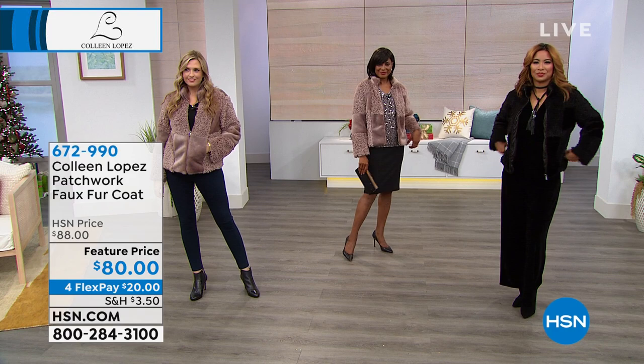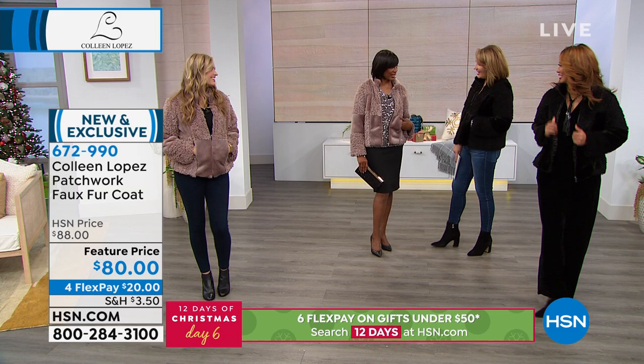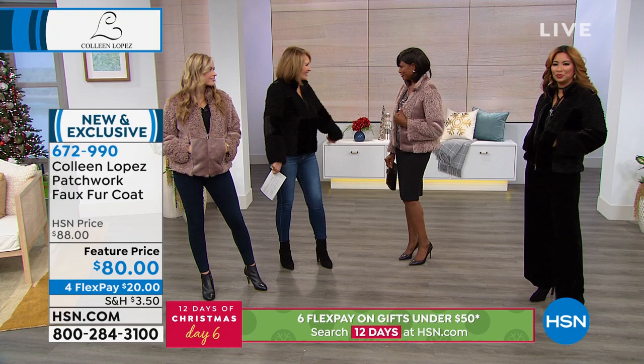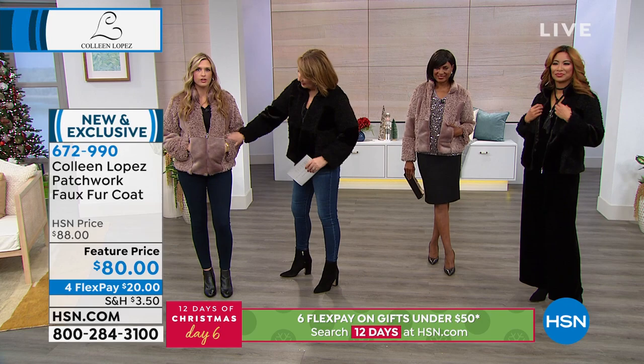I absolutely love it. Christine and Valerie look absolutely gorgeous — they're both beautiful, and they look especially gorgeous with this jacket on. It's gorgeous and soft. It's so glamorous. It's like a blitz of coziness. I love that it's both glamorous and you can wear it casual at the same time. You see those teddy bear coats everywhere, and this one's just a new update and so fashionable.